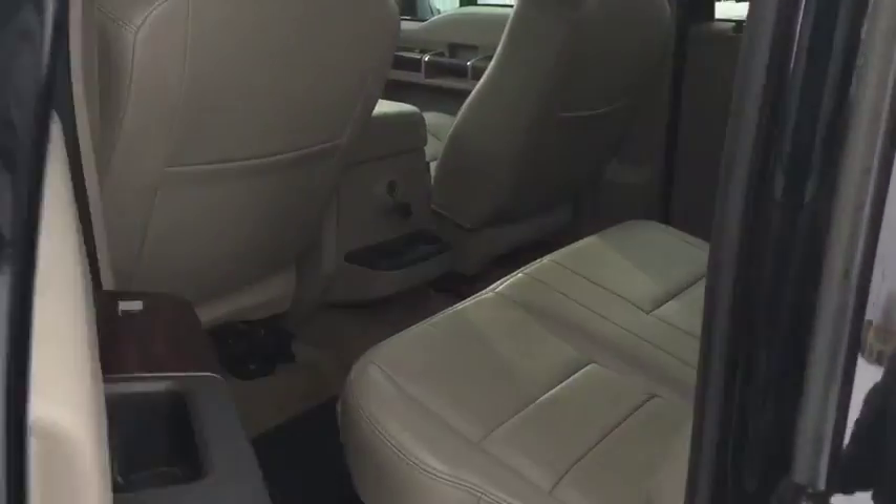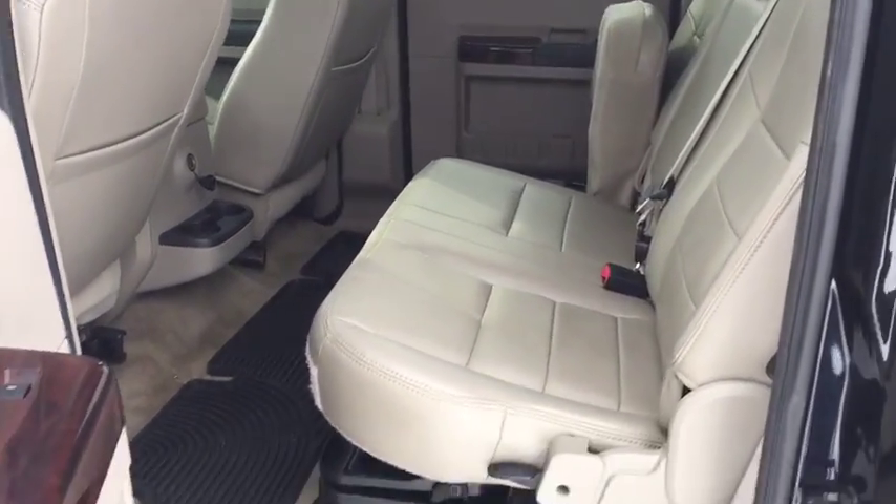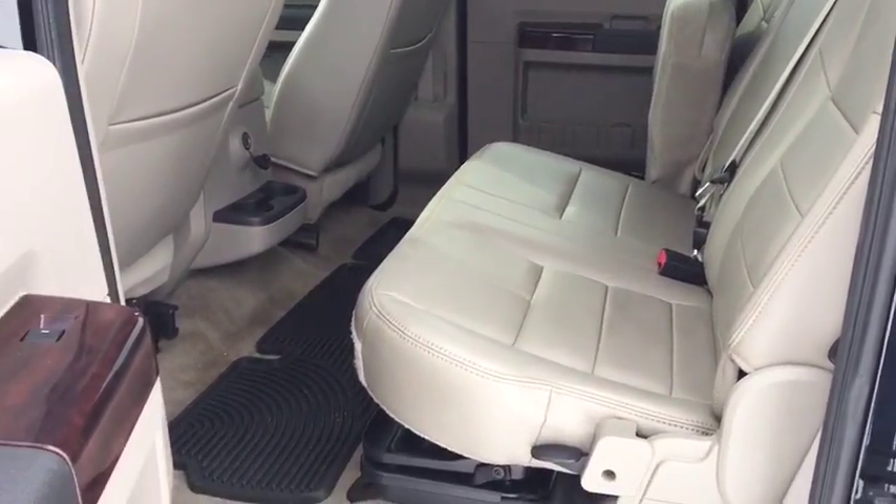In the rear of this vehicle, the back seats are in very good condition. You can fold these up into a 60-40 split if you need, and you get a little bit of storage underneath and some cup holders.